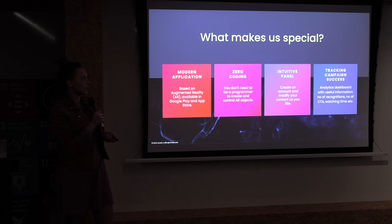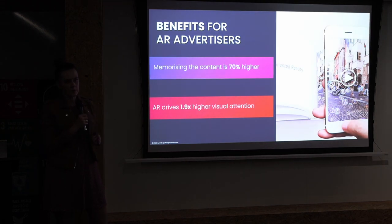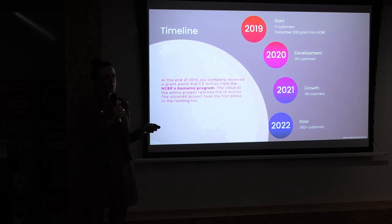We also provide an intuitive panel in which you assign materials yourself and receive important information about your audience — for example, the number of recognitions, the number of call-to-actions, and the location, so you can see in which parts of the city or even the world your materials were viewed. Research shows that AR drives nearly two times higher visual attention than traditional paper leaflets, and memorizing text is 70% higher when using augmented reality.